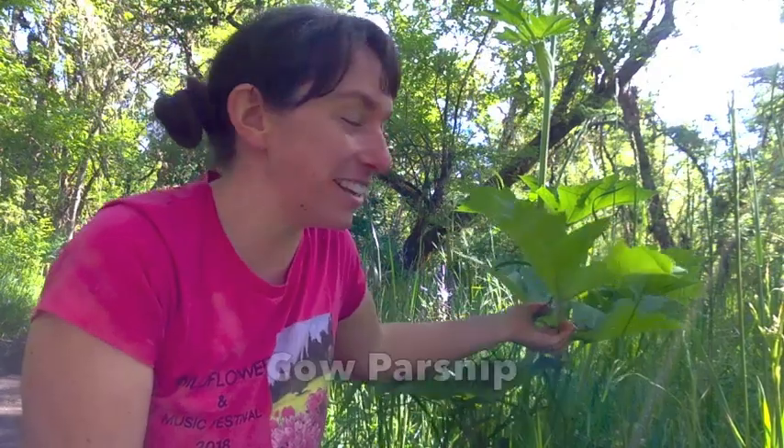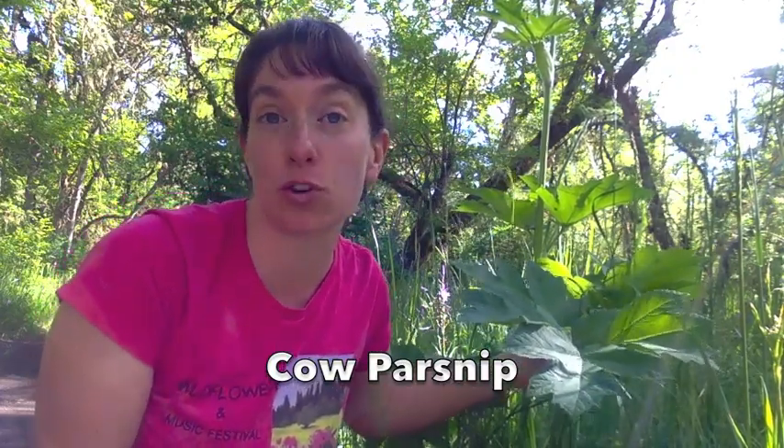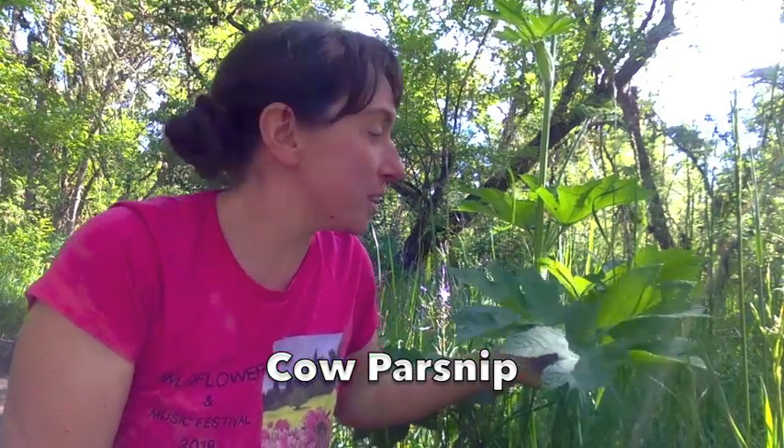Here's our friend cow parsnip — this plant right back here. This is a plant with these huge big leaves and it really likes to grow in wet areas, in wetlands or near rivers. That's why we find it here along the riverbank trail.